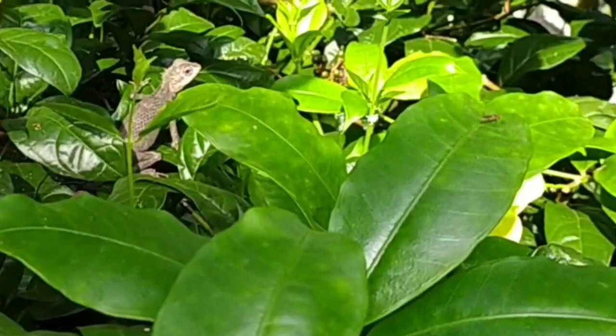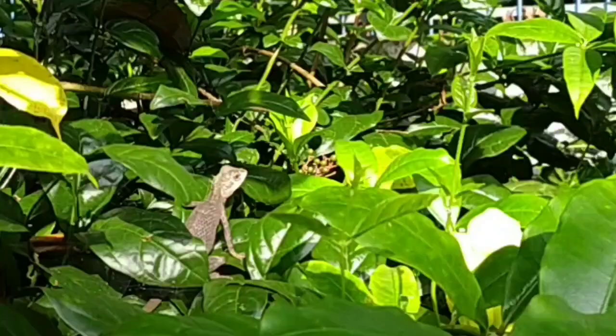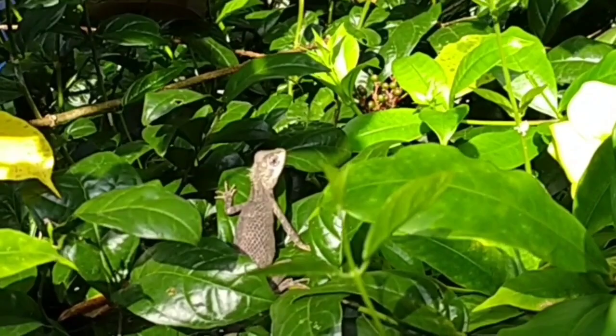Now it's time for our first guest. It is a chameleon. Do you know they are famous for their ability to change color? It also has a brilliant name — do you know what that is? Yes, it is camouflage. Camouflage means blending into the surroundings.